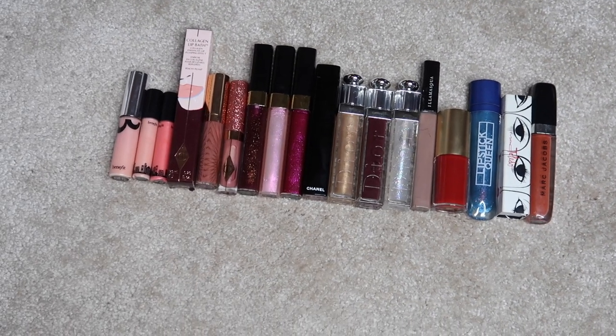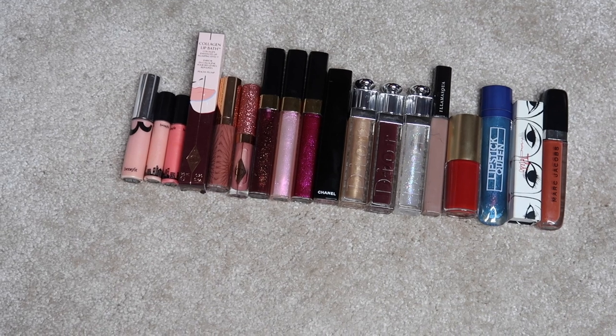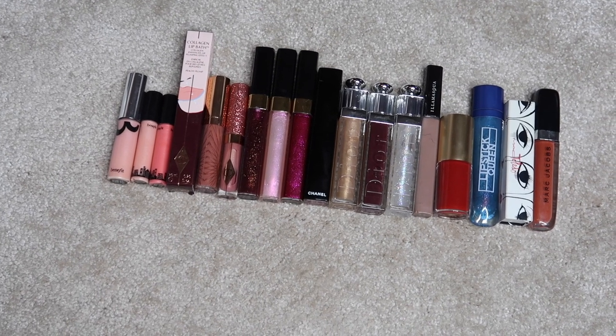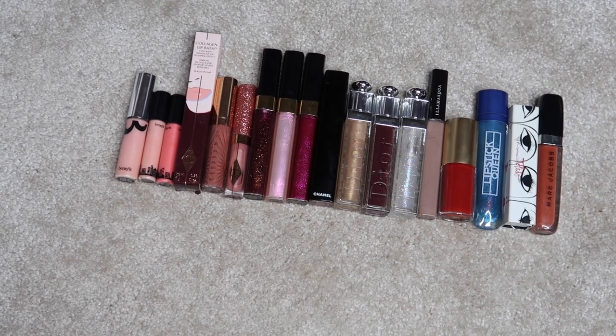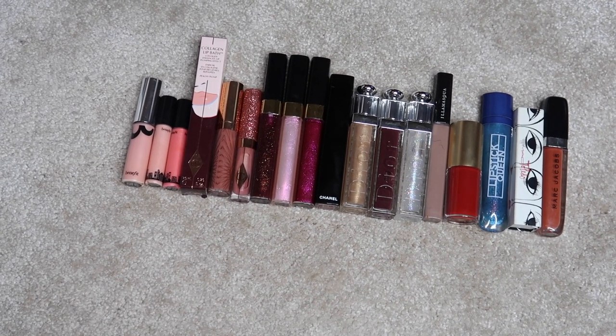I know already that some of these lip glosses have gone off, so I need to go through this category properly, have a little investigation, and do a bit of a declutter. Make sure you're subscribed so that you see that when it goes live.